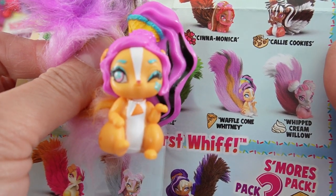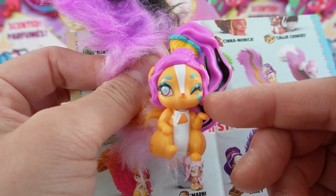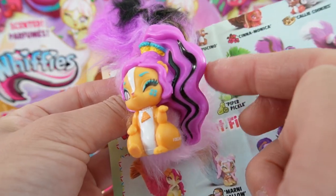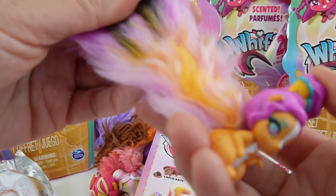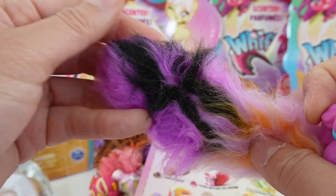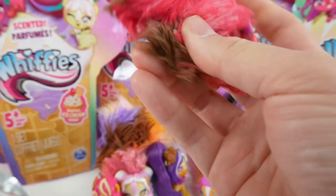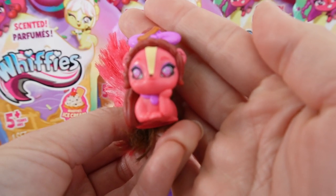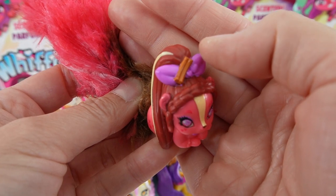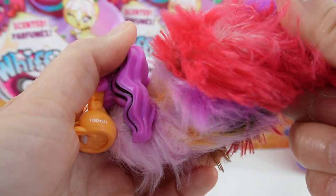Our first one is Waffle Cone Whitney — she is so cute with a waffle cone necklace, winking at us. Her hair on the right side is purple and black, and her tail is multicolored with orange, lavender, dark purple, and black. She smells just like a waffle cone. Her pack partner is Cinnamonica, who smells like cinnamon. She's lying down with her head on her paws, has pink eyes, a cinnamon stick on top of her head, and dark pink and brown hair. Twisted together they smell like cinnamon waffle cone.